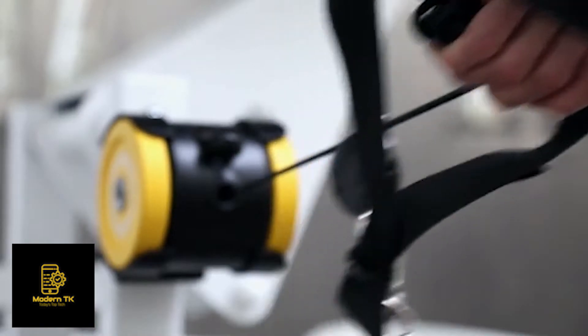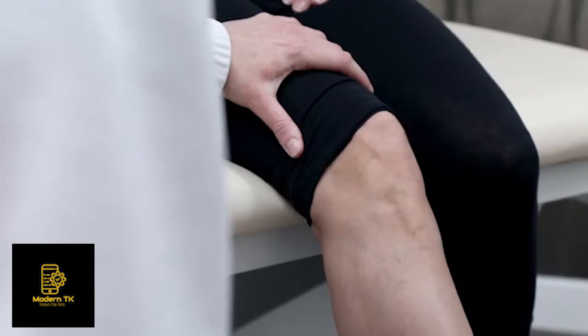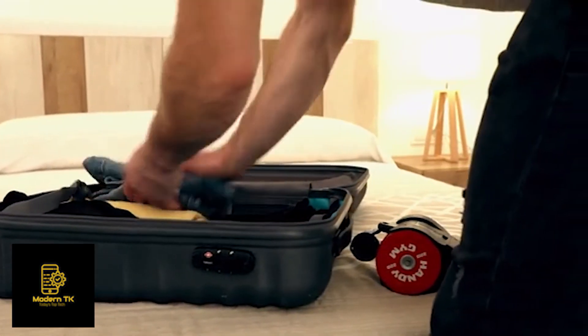Designed to help in physical therapy, re-adaptation and sport injury recovery. Handy Gym is lightweight and compact, so you can take it wherever you want and use it whenever you want.